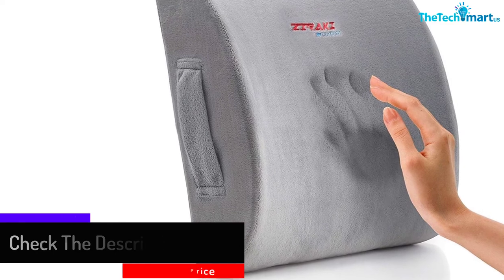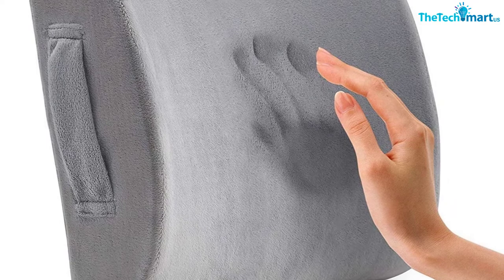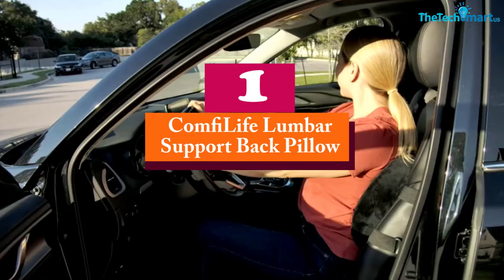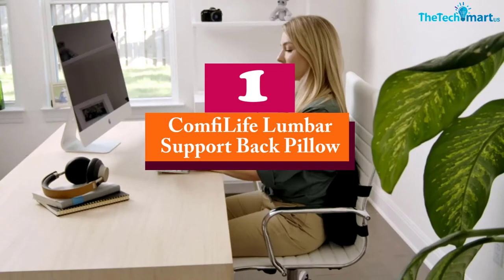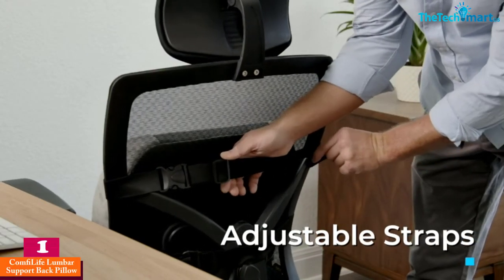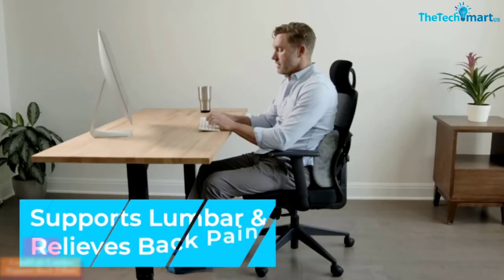With the Ziraki, you can soothe your aching back and relax while driving or working. And finally, at number one, we have the Comfy Life Lumbar Support Back Pillow. The Comfy Life lumbar support for car is an orthopedic cushion that is perfect for your posture, vertebrae, discs at your back, and provides spinal relief.